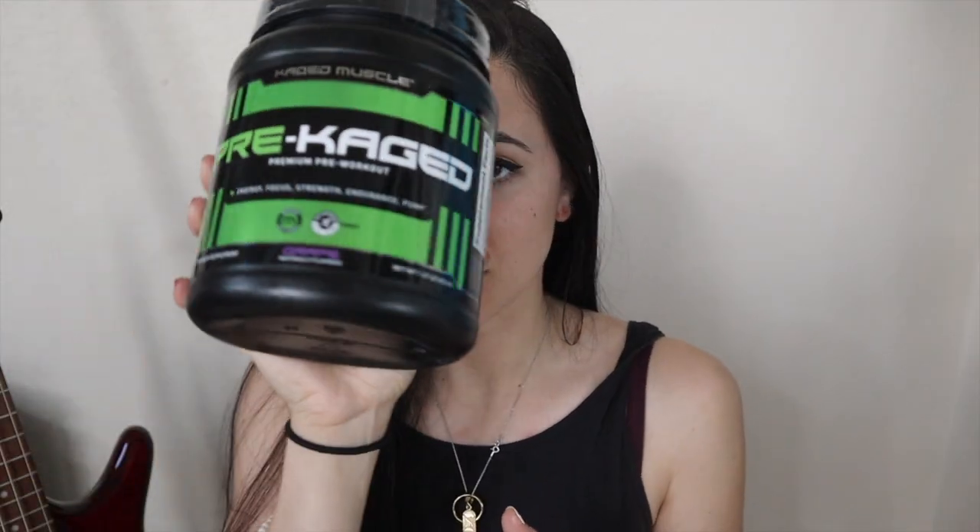What is up you guys, it's Katya Bulks. Welcome back to my channel and welcome to a supplement review — and not just any supplement review. We're doing a pre-workout review today. I know you guys like pre-workout reviews, so I'm super stoked to finally try this pre-workout. We're trying the Caged Muscle Pre-Caged premium pre-workout. I've never tried them before.